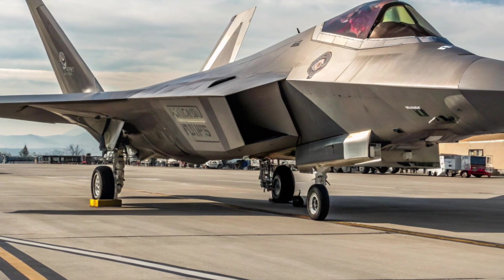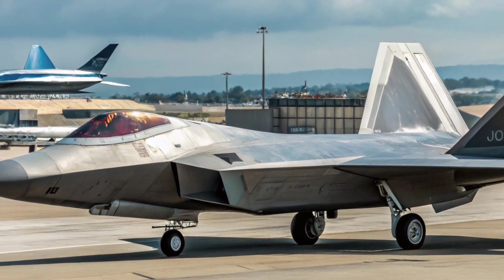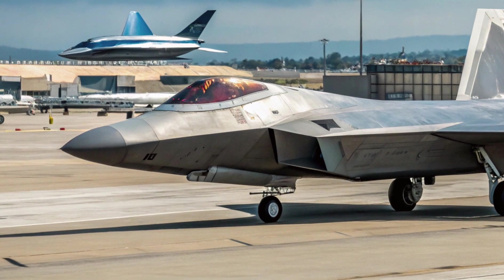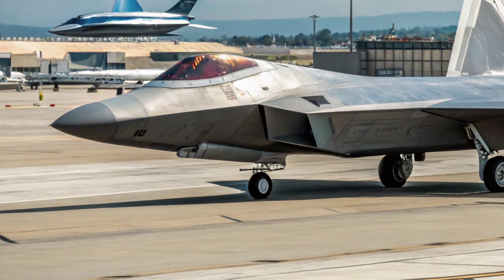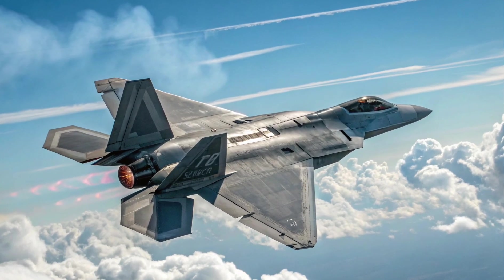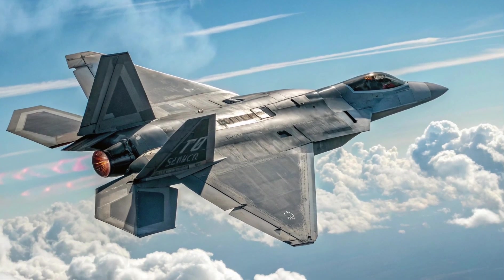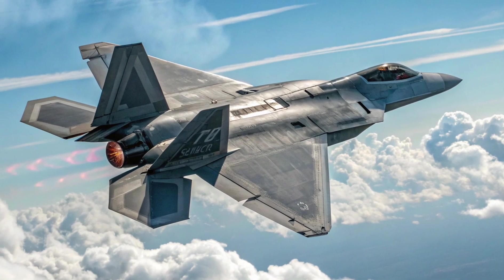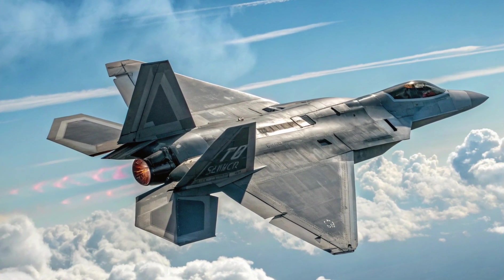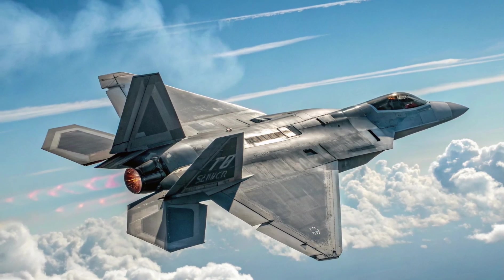Role expansion — not just air superiority anymore. Initially designed as a pure air dominance platform, the 2025 F-22 has grown into a multi-role powerhouse. With new ISR (intelligence, surveillance, reconnaissance) capabilities, the Raptor now contributes to early warning and reconnaissance missions. Its expanded ground strike capabilities and data linking to unmanned aerial systems allow it to guide drones into battle zones, designate targets, and even deploy standoff weapons, making it a pivotal player in modern joint force operations.